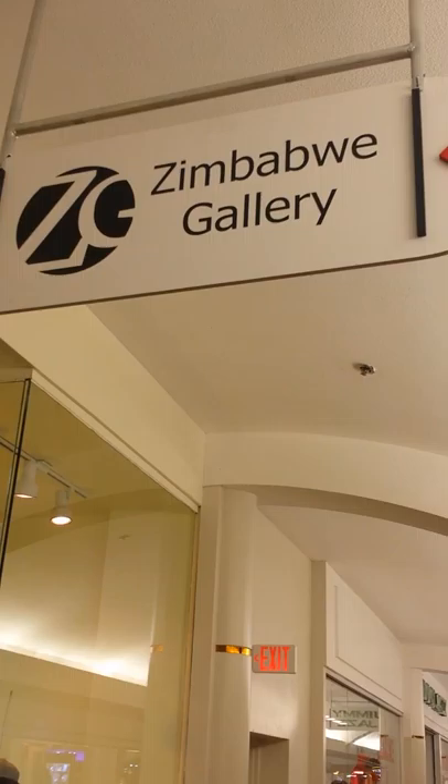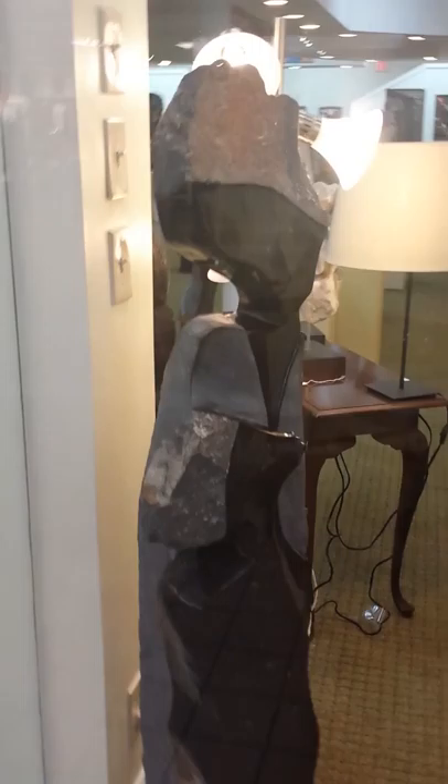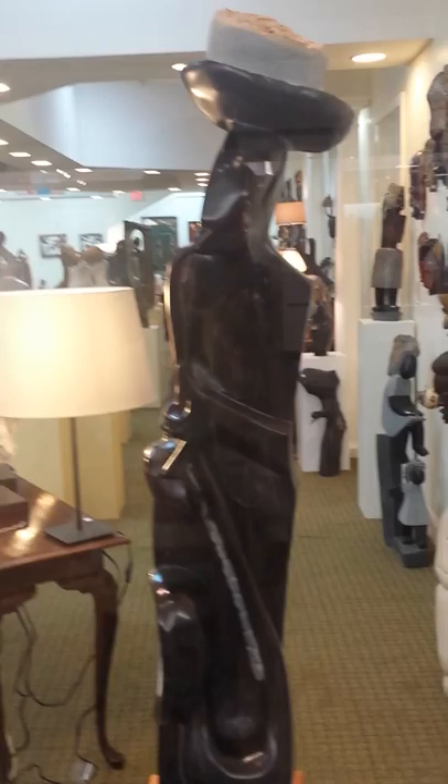Hi, I am at Zimbabwe Gallery. I wanted to let everyone know about this gallery at Greenbrier Mall in Atlanta, Georgia. These sculptures are so exquisite and I'm going to go inside, but I just wanted to show you a few.